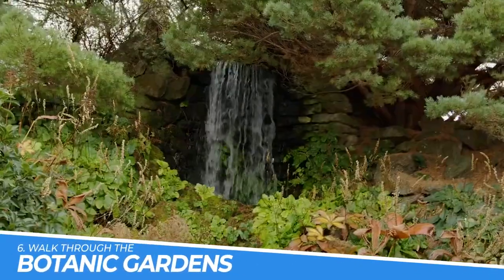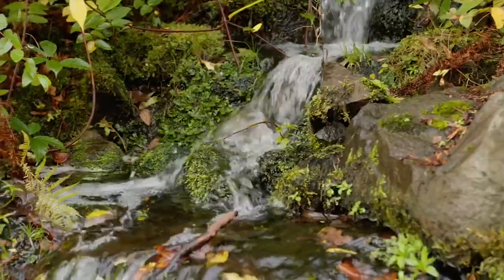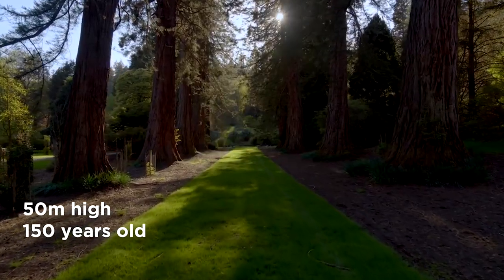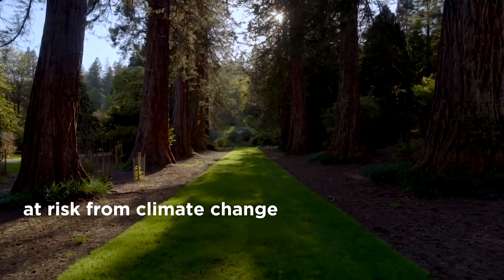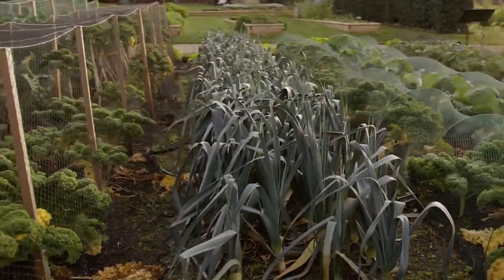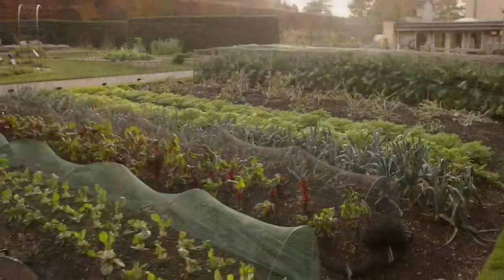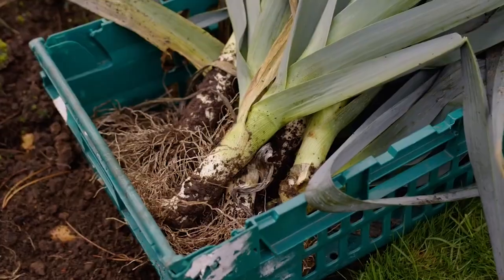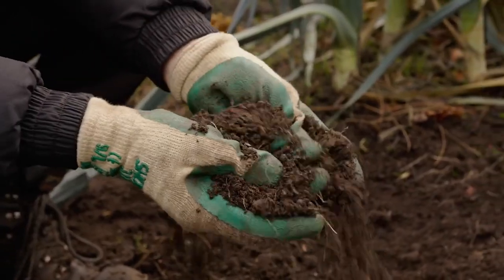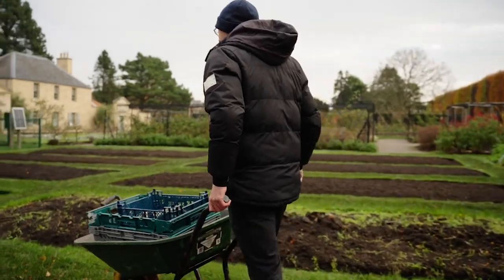Number 6: Walk Through the Botanic Gardens. Walking through the Botanic Gardens in Edinburgh is an unforgettable experience. The garden boasts a diverse collection of plants and flowers from all around the world, making it a treat for the senses. It's a peaceful escape from the hustle and bustle of the city and the perfect place to relax and recharge. Whether you're a nature lover or just looking for a beautiful spot to unwind, the Botanic Gardens are not to be missed.